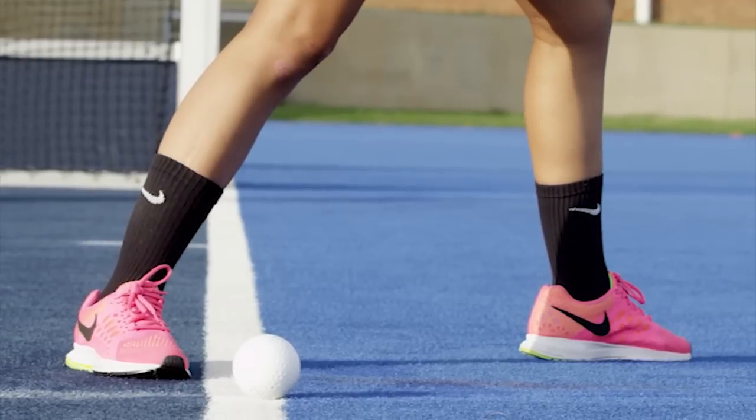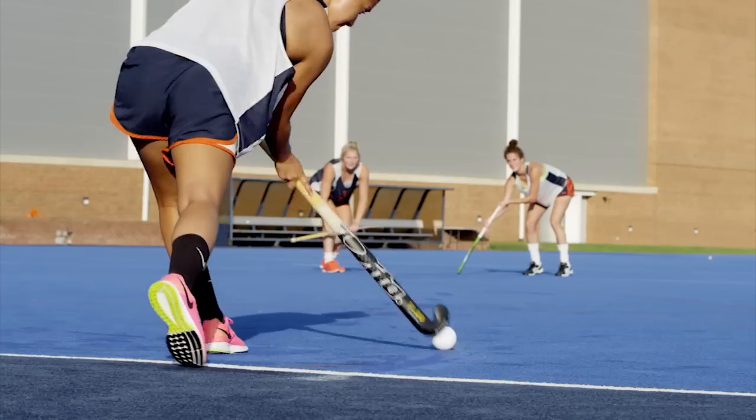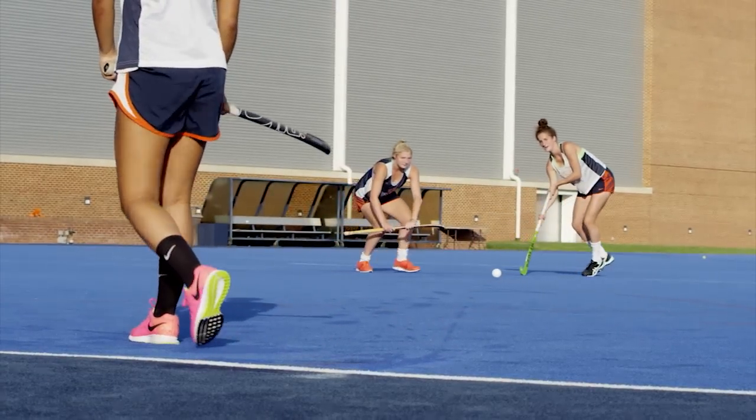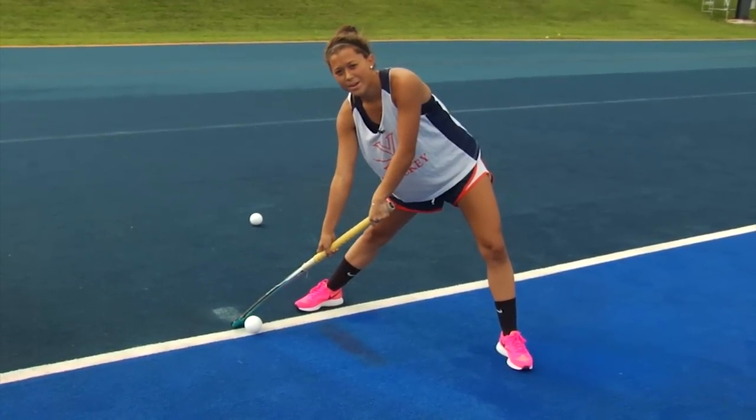You have to have one foot outside the pitch and one foot on the pitch, and then with your left foot step towards where you want the ball to go — towards Lucy at the top. It's important to stay low all through the injection and follow through with your stick at the top of the circle where you want it to finish.